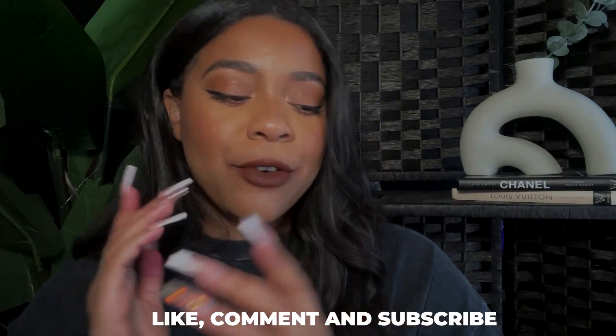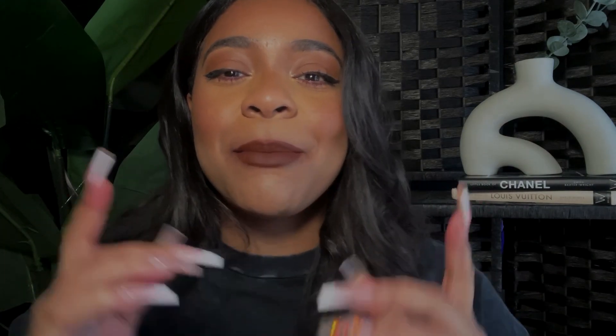Let me know what you guys think of the Fenty Icon lipsticks — I have now shown you all the shades. Love you guys so much, continue to hit that like and subscribe button, share my video with everyone, and I will catch you guys in my next Vibe video. Bye!